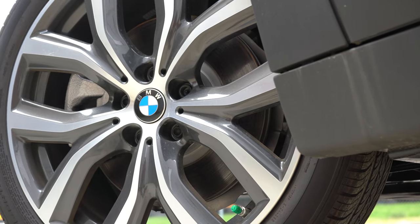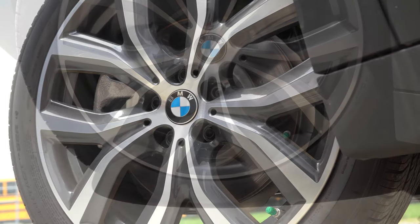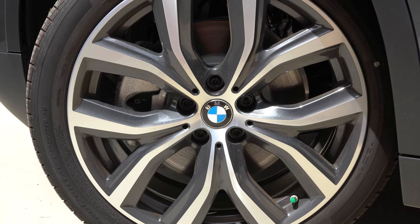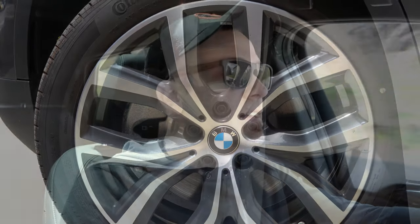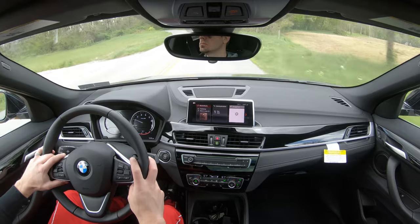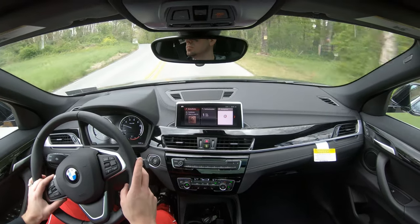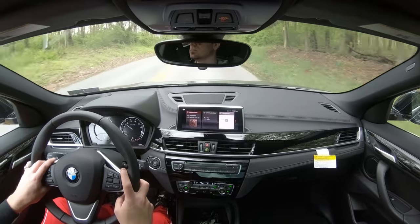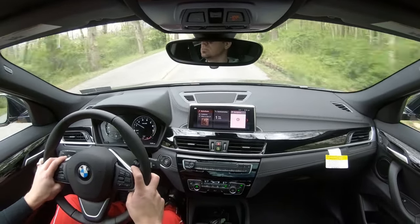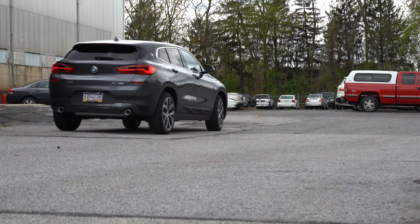Braking is equally important. The X2 has four-wheel ventilated disc brakes, and the impressive number here is a 60-to-0 stopping distance of 111 feet — insanely impressive. For example, the X1 stops in around 122 feet, so this does it substantially quicker. There is no brake pedal delay, so braking feel is perfectly fine in the X2.